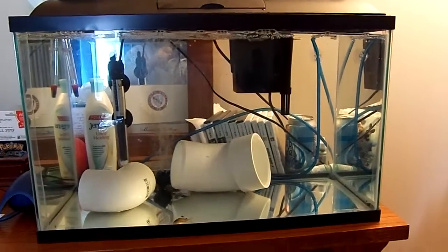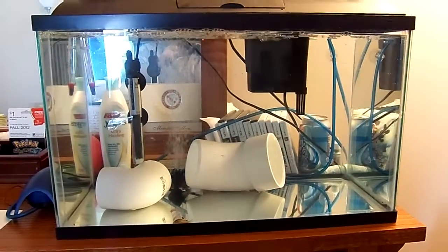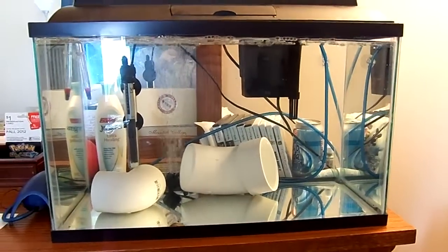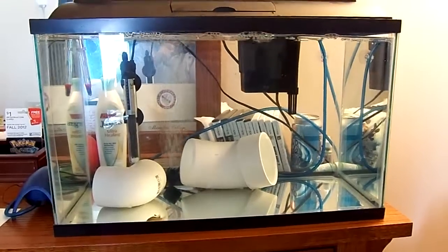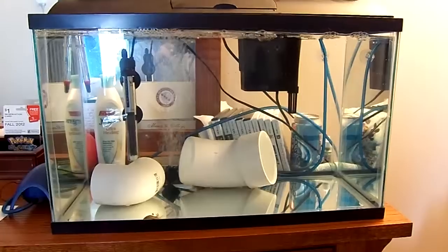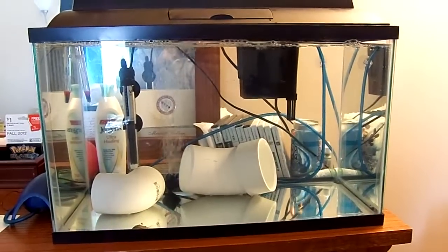My display tank finally finished cycling, and one of the two filters that was running on it I moved to this little 10-gallon kit that I picked up from Walmart a while back. I decided I wanted to get in the habit of using a quarantine tank — it seems like it'll save me some headaches and maybe some money in the long run, so I thought it'd be a pretty good idea to use it from the get-go.